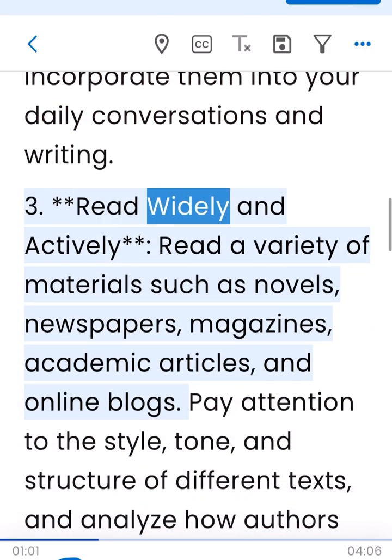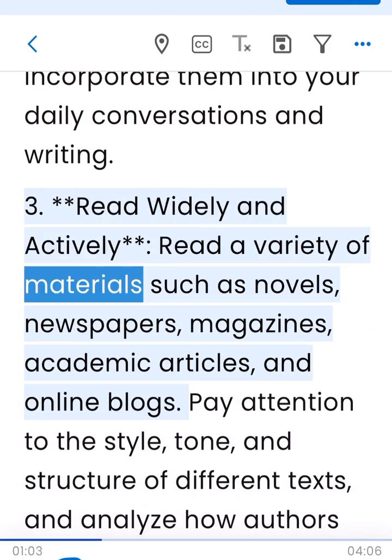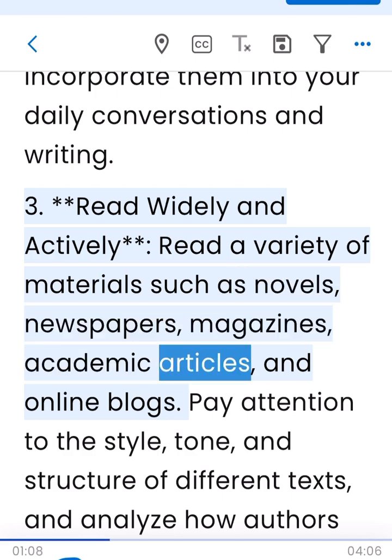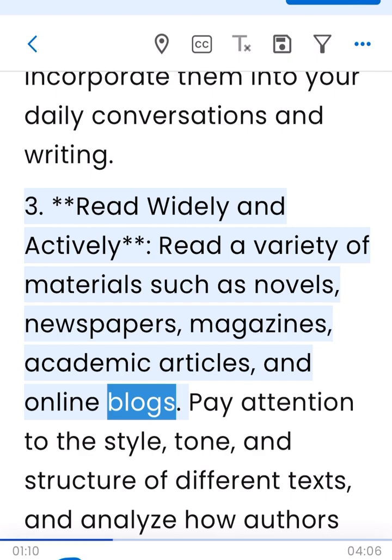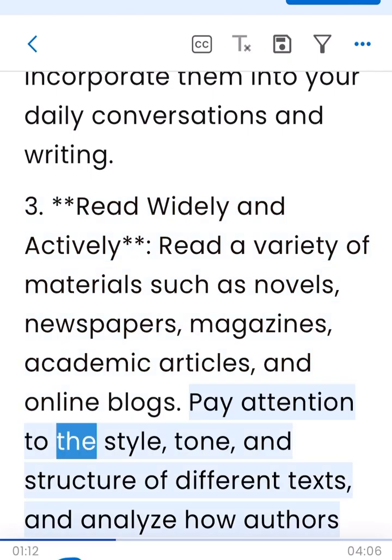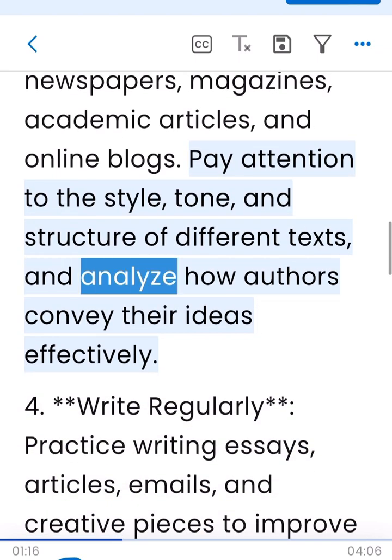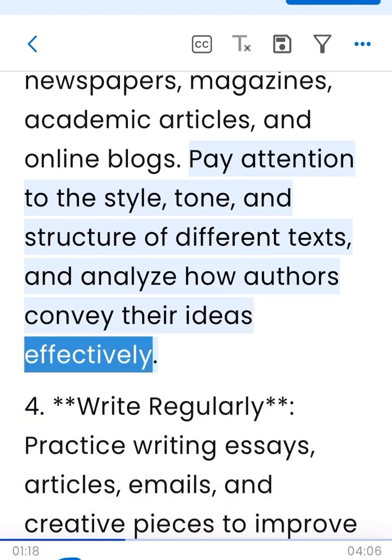3. Read widely and actively. Read a variety of materials such as novels, newspapers, magazines, academic articles, and online blogs. Pay attention to the style, tone, and structure of different texts, and analyze how authors convey their ideas effectively.